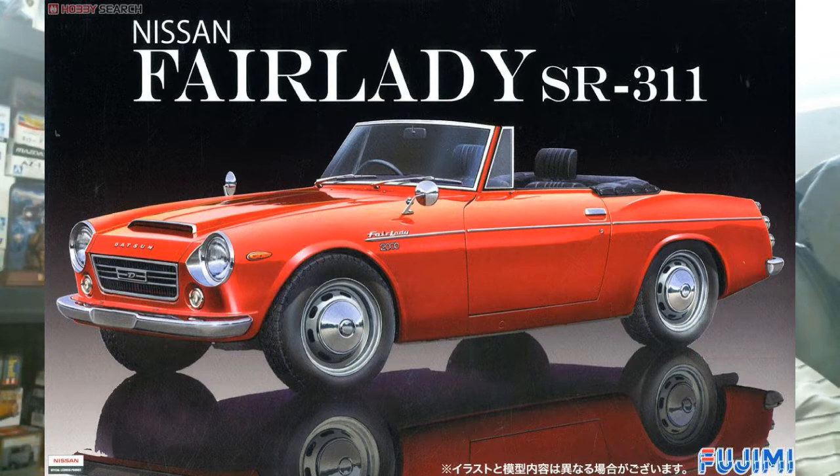That takes us to the kit releases from Japan this week — a couple of reissues from Hasegawa, a couple of restocks from Aoshima, and one Fujimi kit in for April. Starting with Fujimi, it's basically a restock of their Nissan Fairlady SR311. This kit was brought back from the dead around 2012 and has been reissued a couple of times since, so this is just another restock of that reissue.